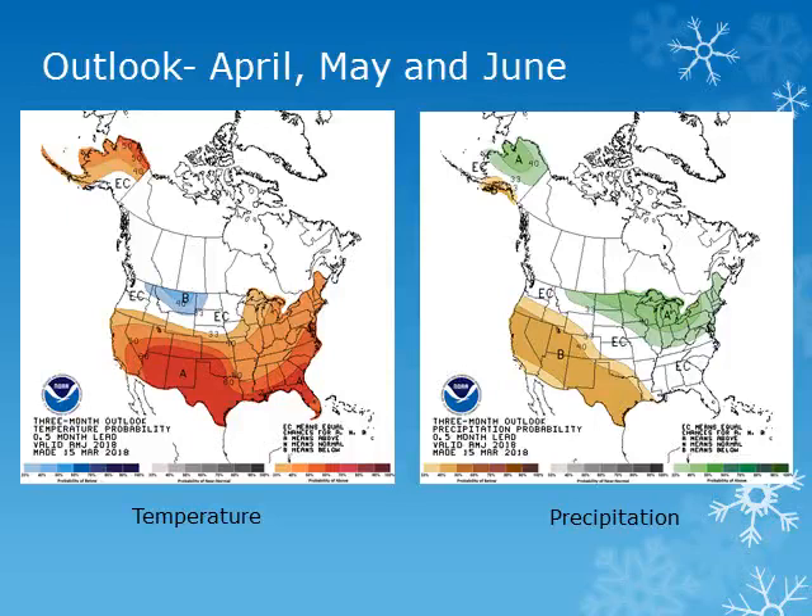The three-month outlook from the Climate Prediction Center for April, May, and June shows equal chances of above, below, or normal temperatures across the area, with equal chances of above, below, or normal precipitation over much of Washington, trending to below normal precipitation over Oregon.